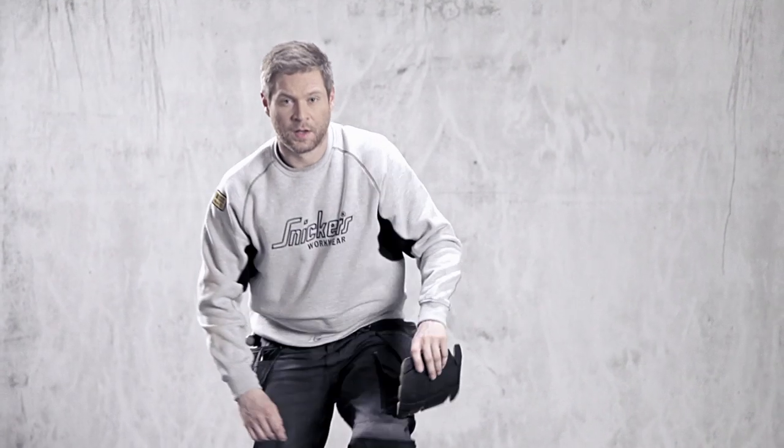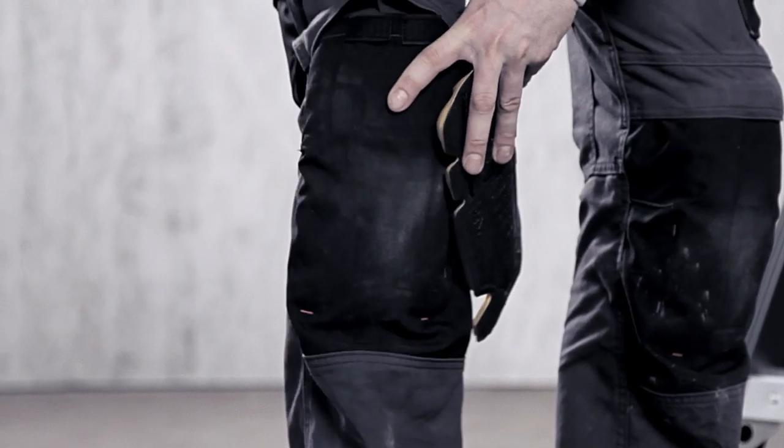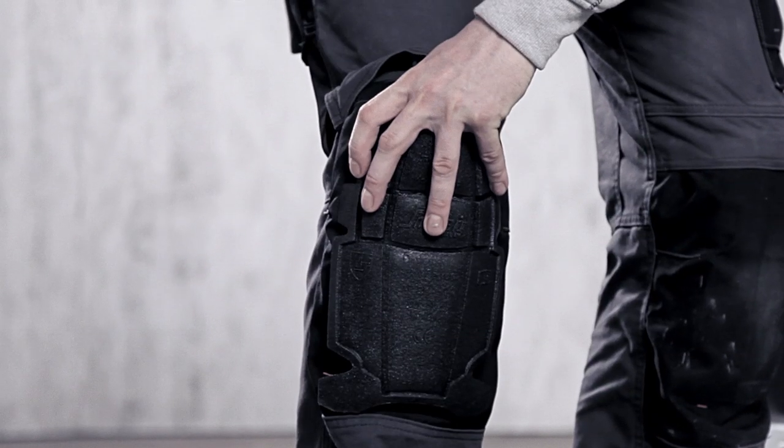With Snickers Workwear you get the best knee protection available, because all craftsman trousers feature the knee guard positioning system. It's a patented solution that allows you to move your knee pad up or down into different positions, all to ensure that it stays in place to protect your knee.